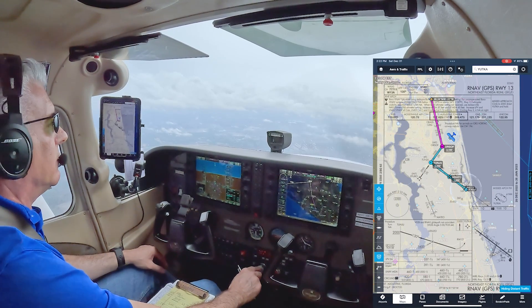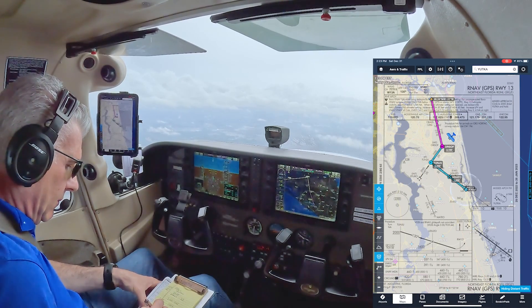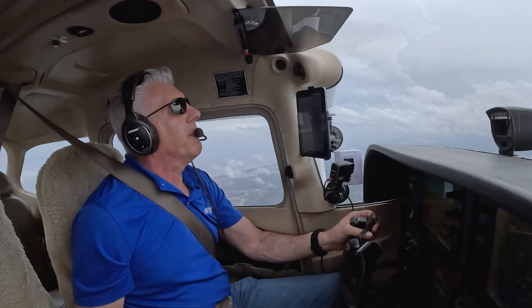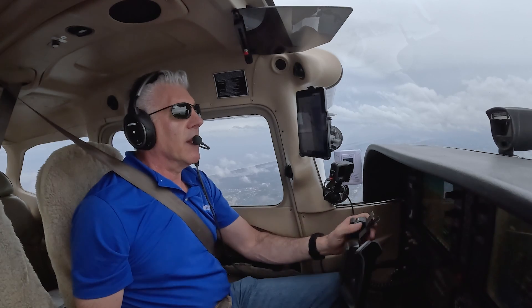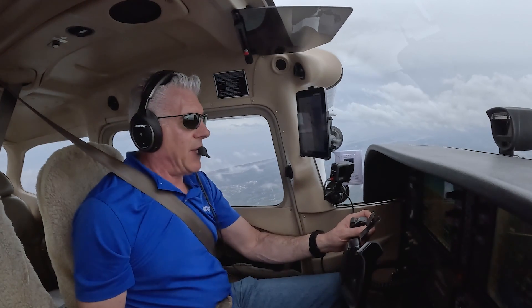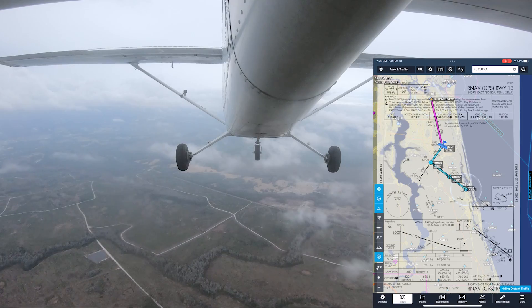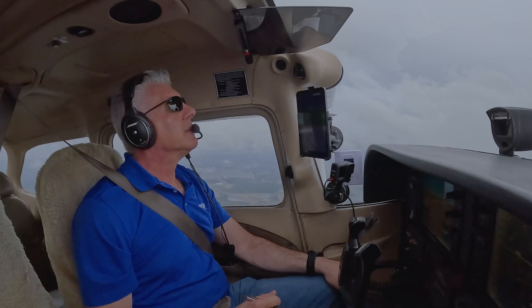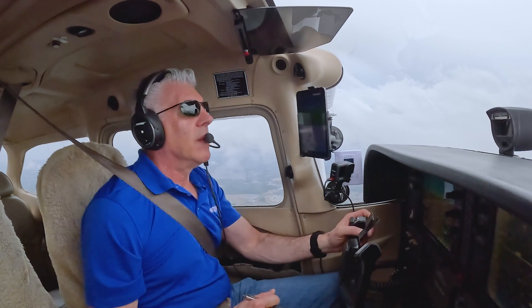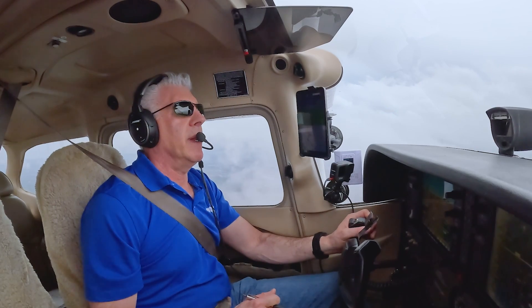ATC: N4 Mike Victor, you are four miles from Orsoff. Cross Orsoff at or above 2,000, cleared RNAV Runway 1-3 approach. Pilot: Cross Orsoff at or above 2,000 for RNAV 1-3 approach, 814 Mike Victor. ATC: N4 Mike Victor, do you have the weather at St. Augustine? I'm showing information alpha current. Pilot: I have information alpha for St. Augustine, 814 Mike Victor. ATC: Thank you. N4 Mike Victor, contact tower 127.62 — see you in a minute. Pilot: 127.62 for 814 Mike Victor, see you in a bit. Pilot: St. Augustine Tower, 7814 Mike Victor, 2100 on the RNAV 1-3. Tower: N814 Mike Victor, St. Augustine Tower, continue for runway 1-3. Pilot: Continue for runway 1-3, 314 Mike Victor.